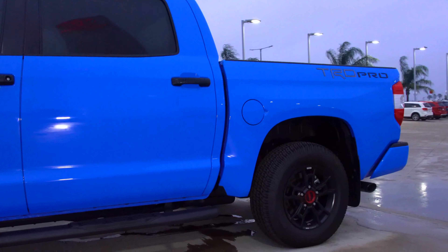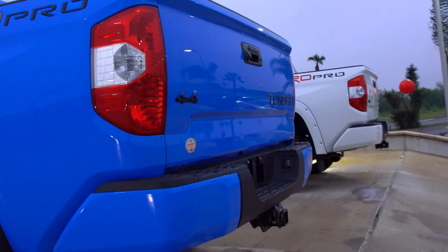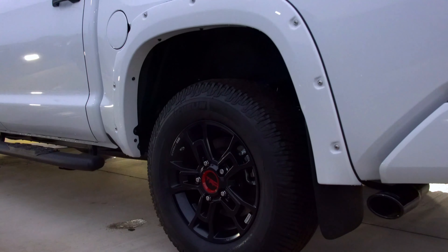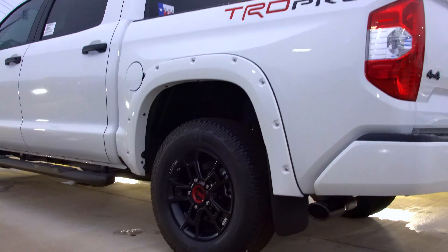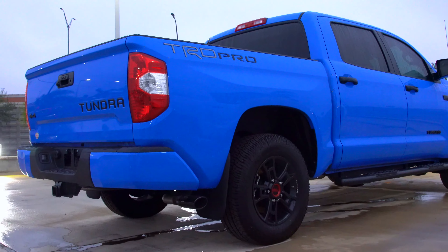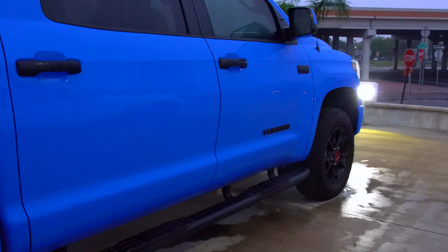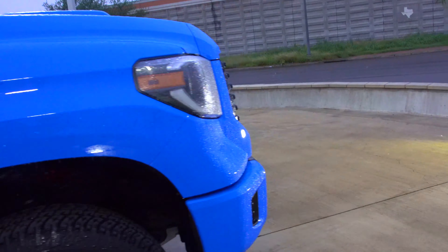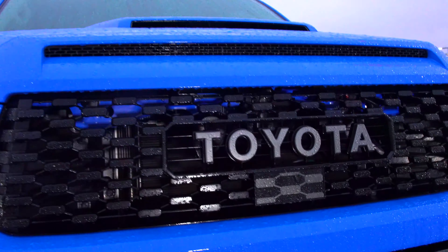Blue. They should have given more aggressive wheels on these trucks, but they do look nice. My favorite has to be the blue one — the cooler look. The grill with the sensor.